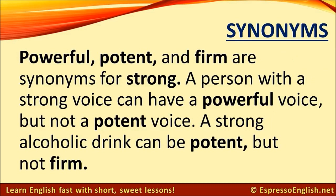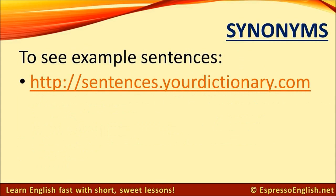Powerful, potent, and firm are synonyms for strong. A person with a strong voice can have a powerful voice, but not a potent voice. A strong alcoholic drink can be potent, but not firm. It's good to look at example sentences with these words — you can do that by visiting sentences.yourdictionary.com.